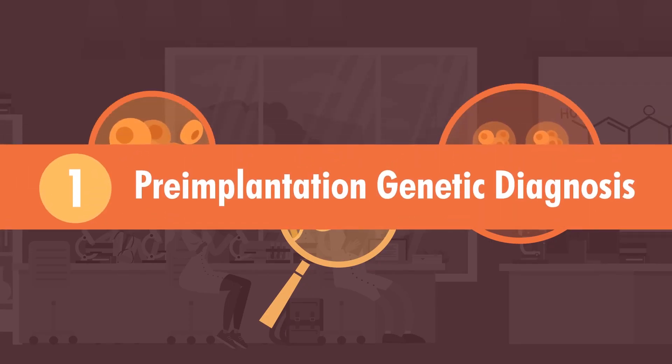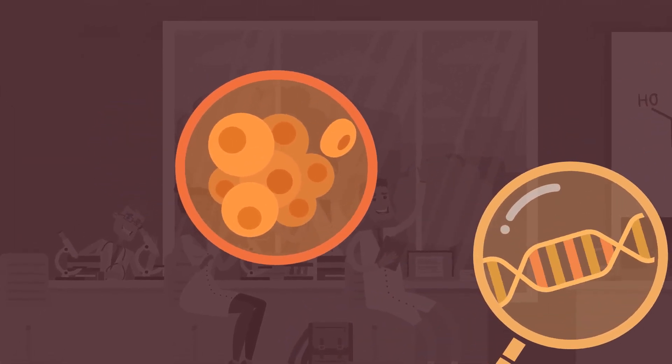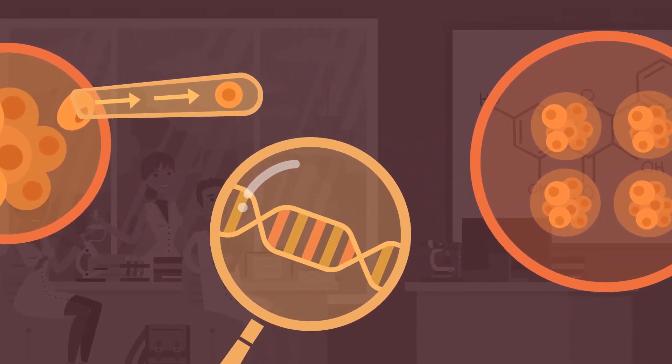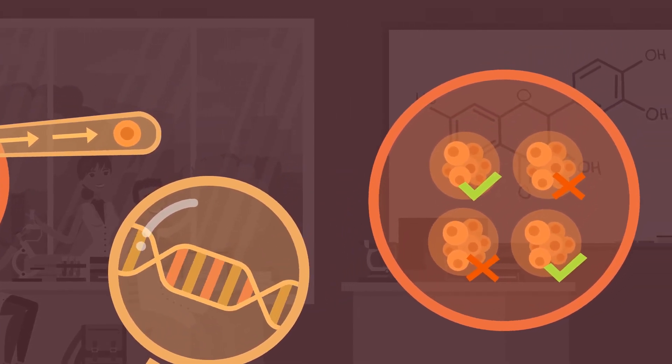The first one is called pre-implantation genetic diagnosis. This is the simplest of the three methods and doesn't involve any gene editing. Instead, it involves choosing between viable eggs for the one that best satisfies what the parents want. For example, it can be used to screen for diseases or even to predetermine gender.